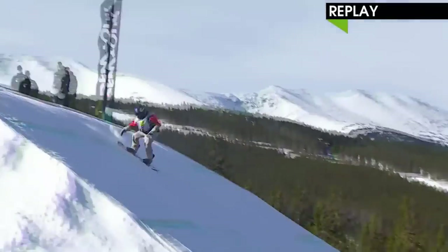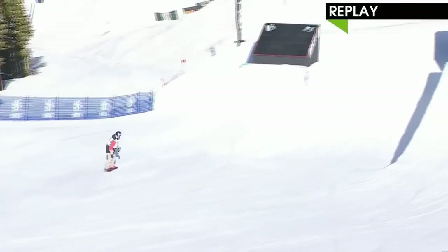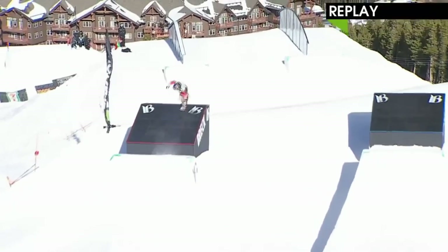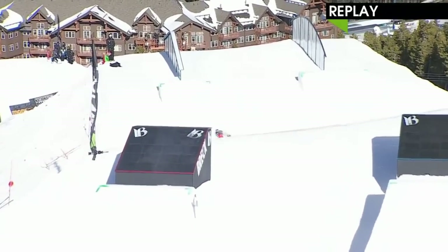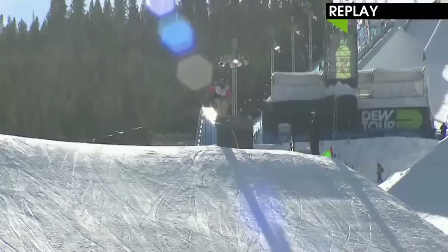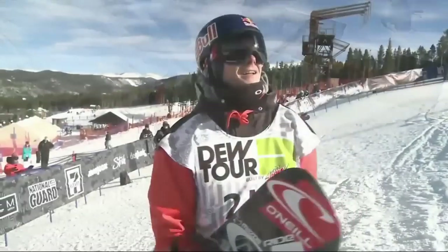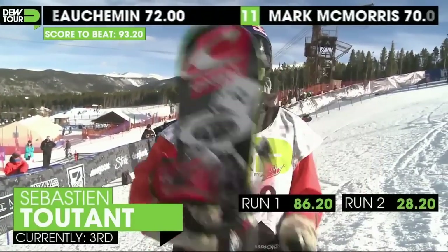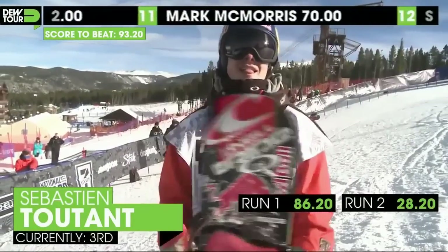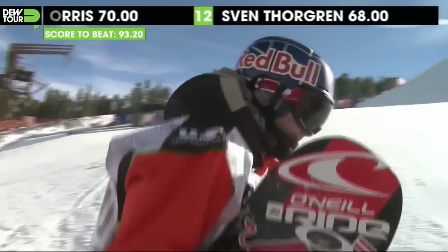Right there — there's that back one, Japan. So sick. Kind of reminiscent of Nico Mueller there. Love watching that guy's backside spin Japans, and Seb has really been showing those off. Look at Seb, he's all smiles. Who cares about the 28.2 when you got an 86.2? Third place. Good job, Seb — we'll see you in the finals.